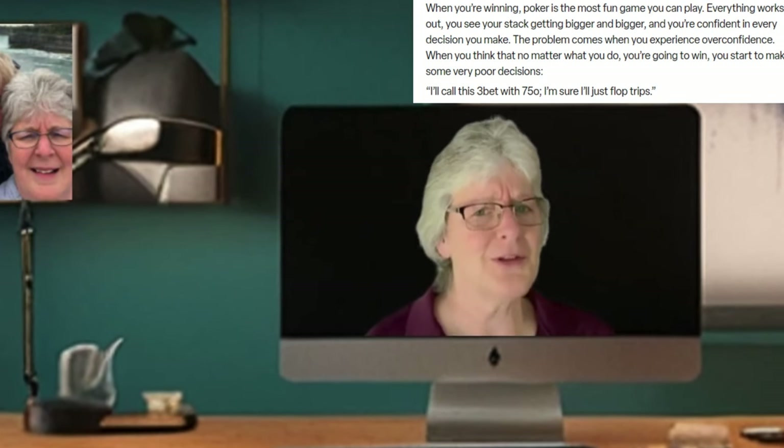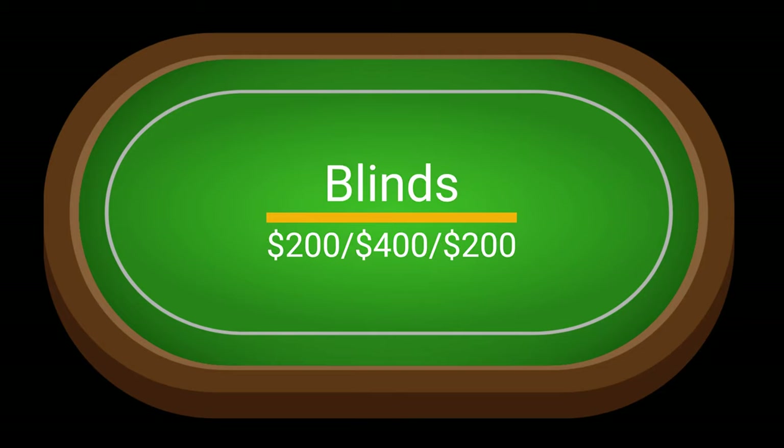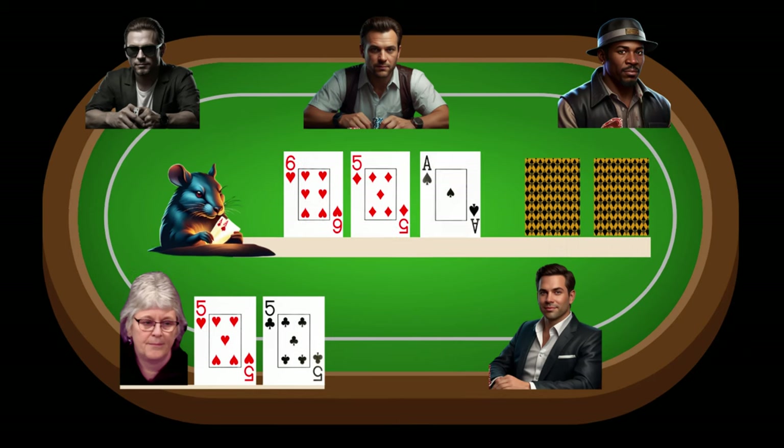I go a bit card dead for a few orbits because I'm fighting off a little bit of that winner's tilt — it's a thing, you know. Blinds are at 200-400 with a $200 ante. There are two middle position limpers in front of me and I'm in the hijack position with pocket fives, so I decide to flat and the button makes a disciplined fold. Both blinds are in, and we're now five ways to a flop that comes 5-6-ace rainbow — I've flopped my first set in about a month of tournaments.